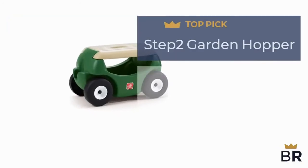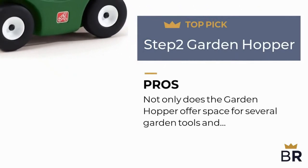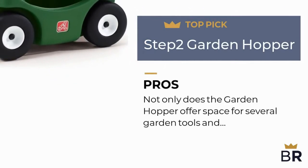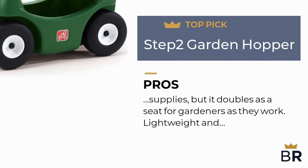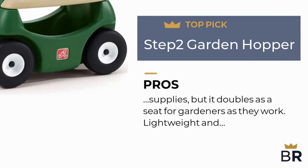The next gardening cart by Step Two is our third top pick. Here are the pros: not only does the garden hopper offer space for several garden tools and supplies, but it doubles as a seat for gardeners as they work. It is lightweight and reasonably priced.